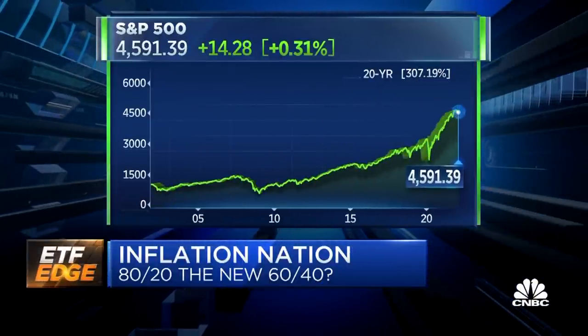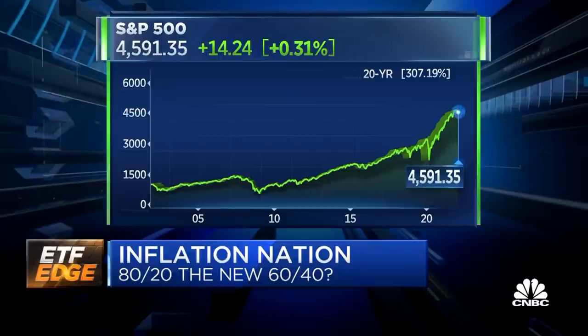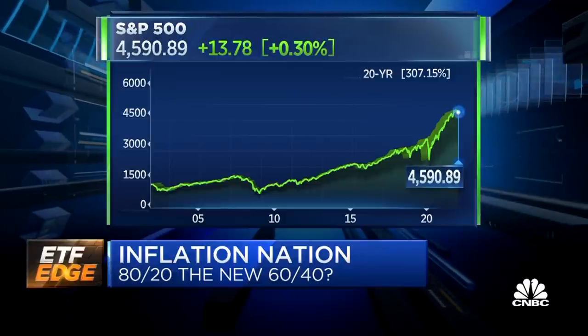If you believe in mean reversion, it would certainly argue for what Kevin is saying. Are we entering a period of maybe not negative returns, but at least subpar returns to sort of get back to that mean reversion? Eight or nine percent return would certainly make a lot of sense after 15% average in the last 12 or 13 years.